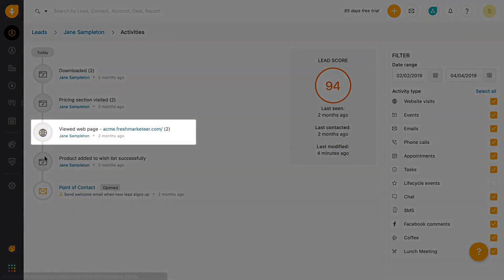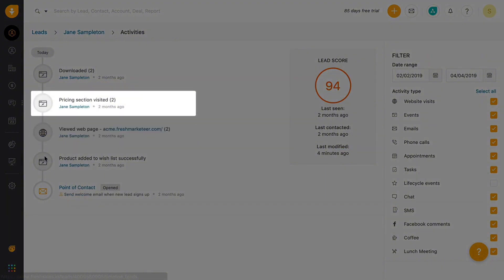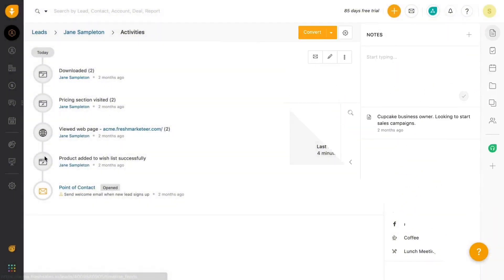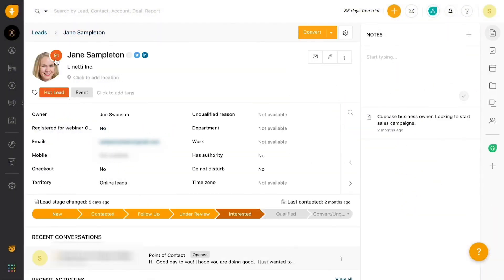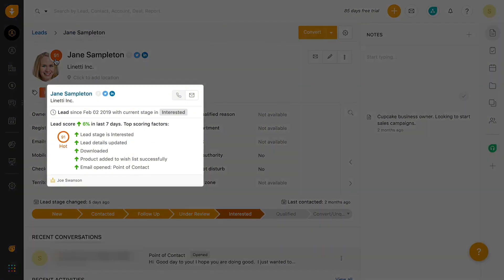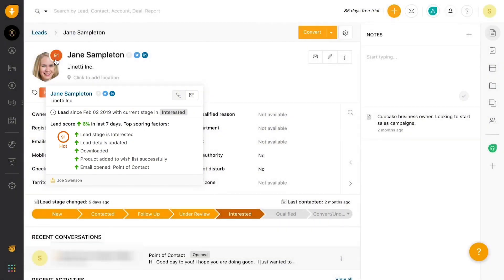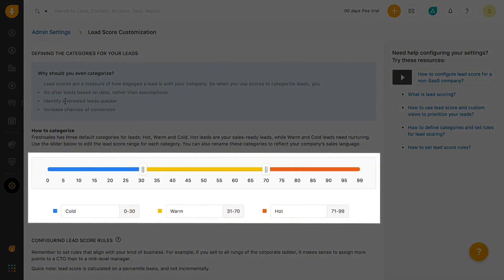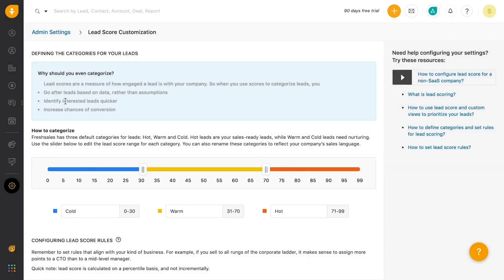Conversations and activities are displayed in a timeline, so you can time your follow-up and engage with leads. Track what they read on your website, the pages they visited, and links they clicked. You can also track how they use your web app. Based on your leads' engagement, lead scores in FreshSales allow your sales team to quickly prioritize and pursue hot leads. Segregating them into hot, warm, and cold helps you identify your most qualified leads quickly.